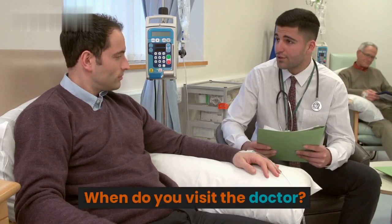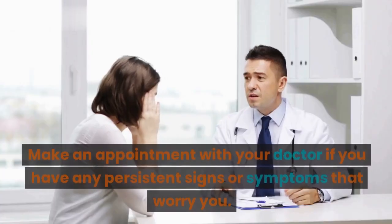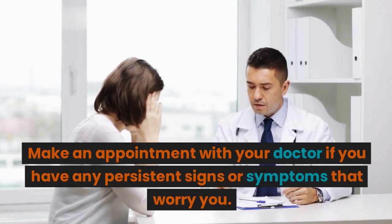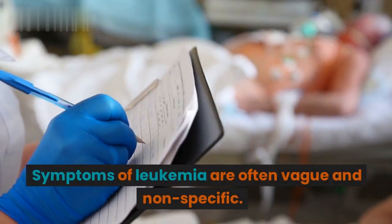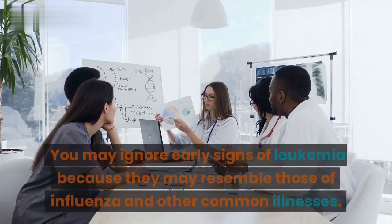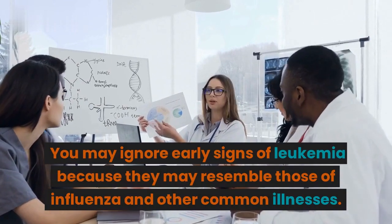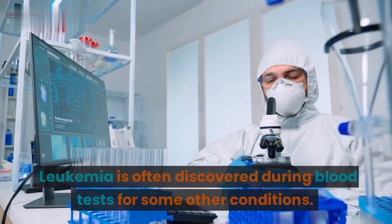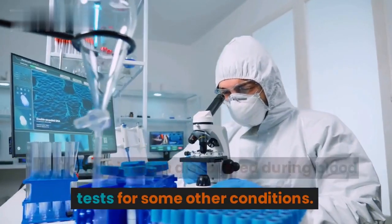When do you visit the doctor? Make an appointment with your doctor if you have any persistent signs or symptoms that worry you. Symptoms of leukemia are often vague and nonspecific. You may ignore early signs of leukemia because they may resemble those of influenza and other common illnesses.